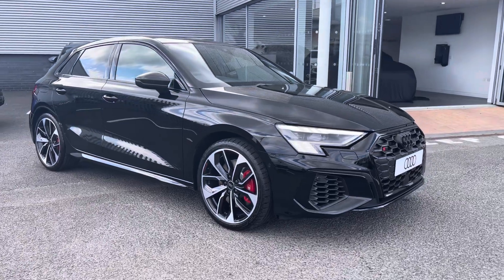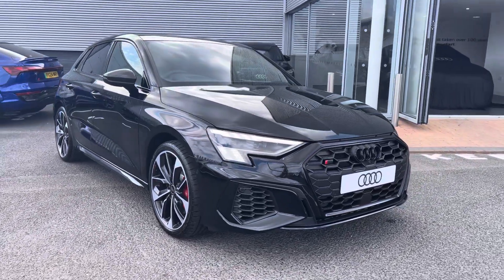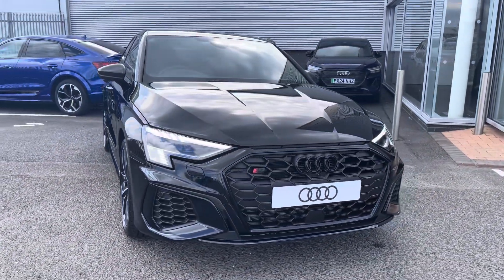Hi there, my name is Dan from Carlisle Audi, and today I'll be taking you around this brand new Audi. Here we have this beautiful example of an S3 Sportback Vorsprung Quattro, finished in Mythos Black metallic paintwork.